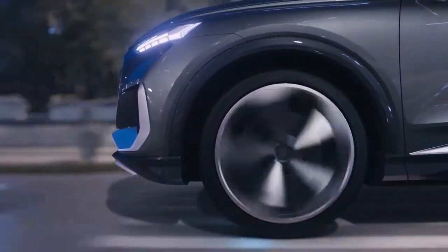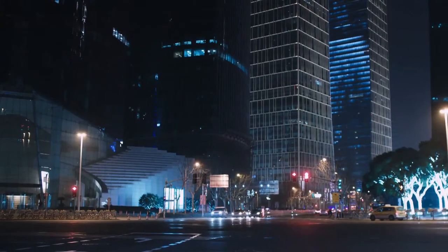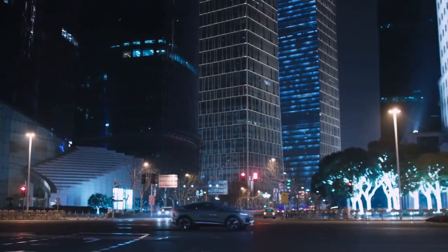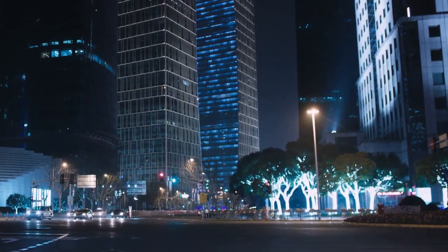The Q4 e-tron's all-wheel drive system uses one electric motor to power the front wheels and another electric motor to power the rear wheels. This allows for quick and precise power distribution to optimize traction and handling.